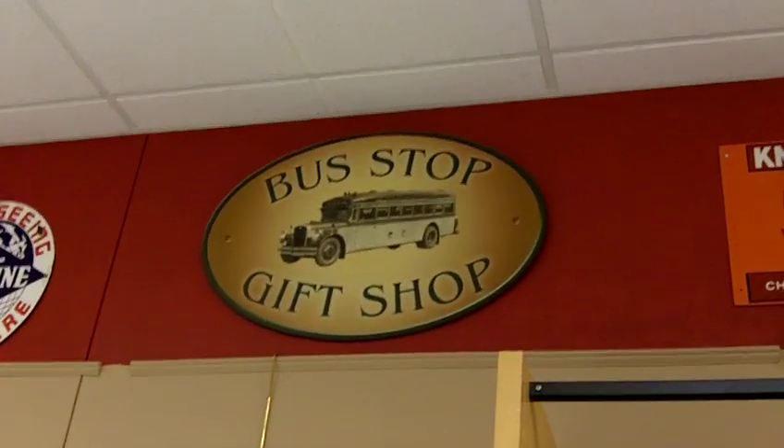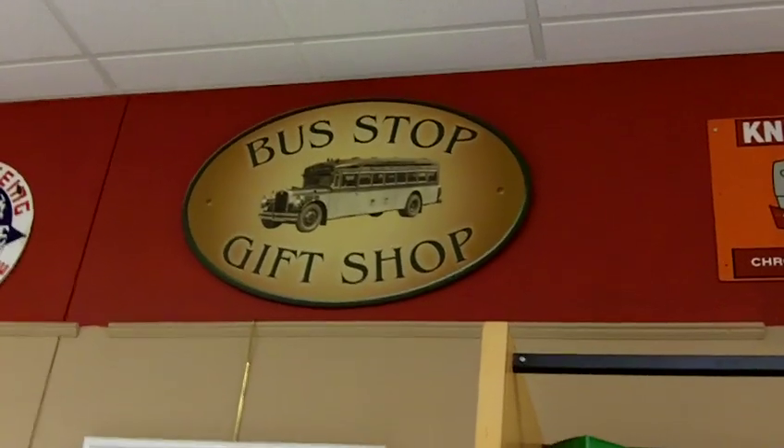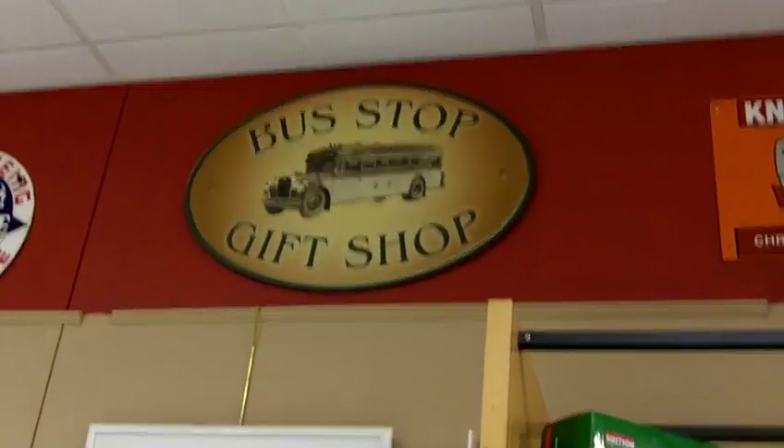Here at the Museum of Bus Transportation in our gift shop, I thought I'd show you around to a few of the items that we have on display that are available for sale.